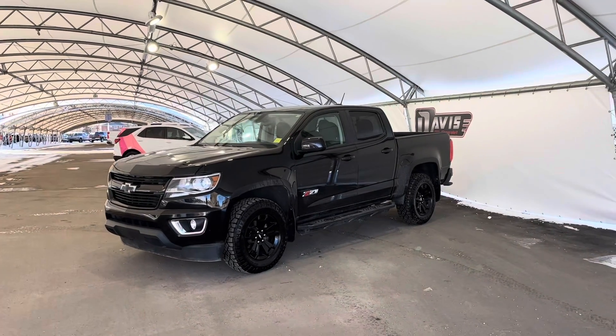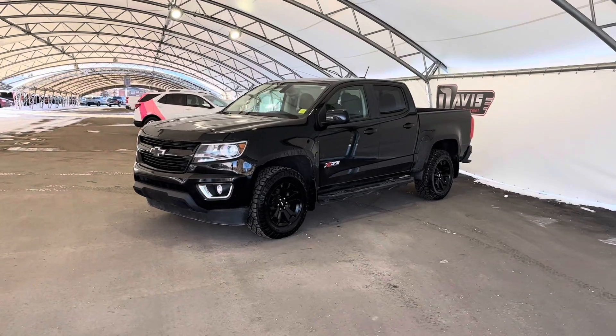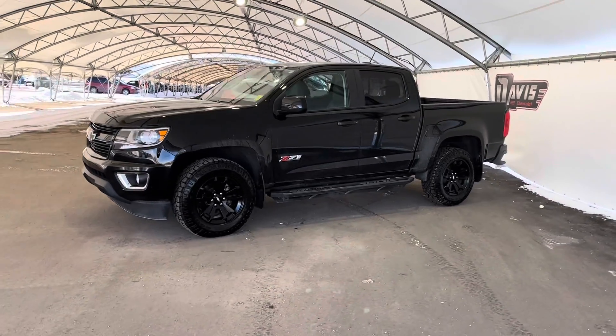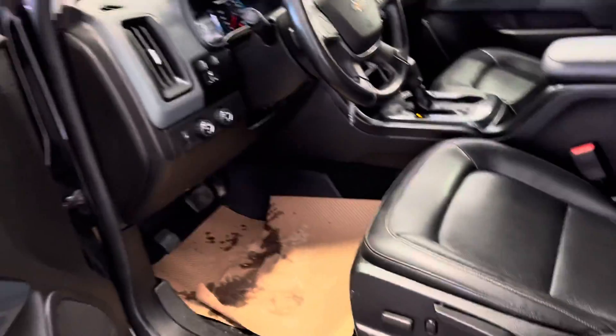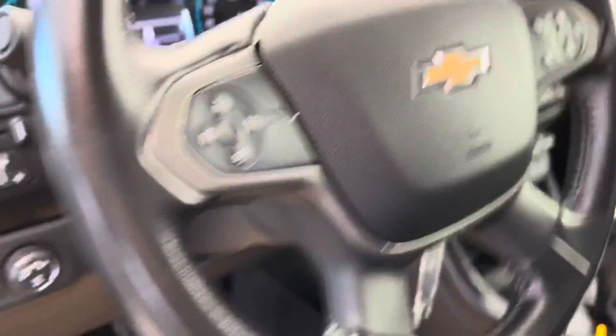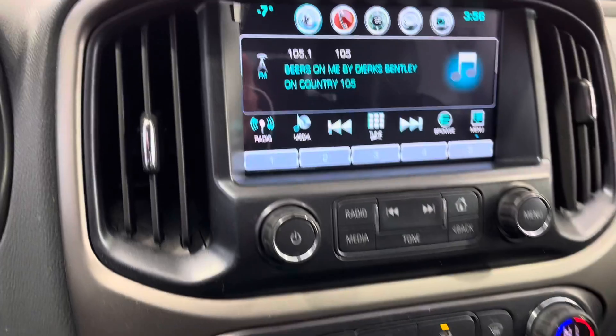Hey guys, right now we are taking a quick look at this certified pre-owned 2018 Chevrolet Colorado with the Z71 off-road package. On the inside, we've got these heated power adjustable leather seats. We've got your cruise control, four-wheel drive, and your controls there for your in-dash system — a screen right there for your media and navigation, the Chevrolet MyLink system.